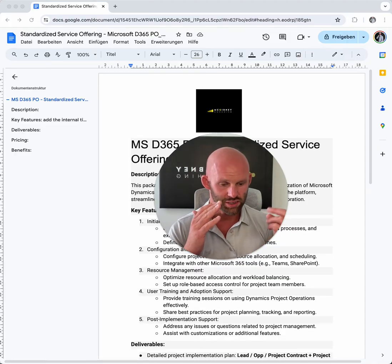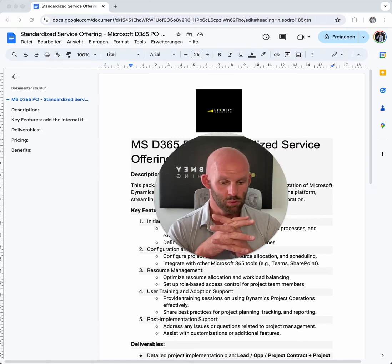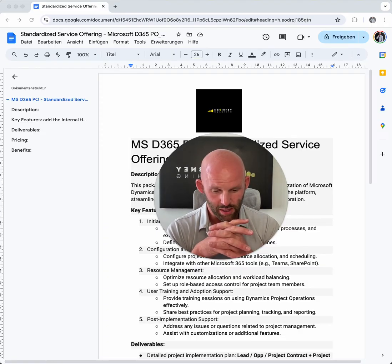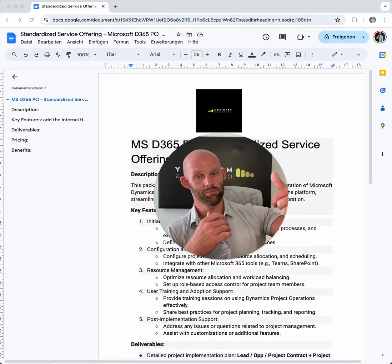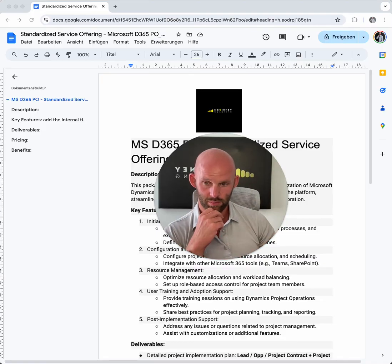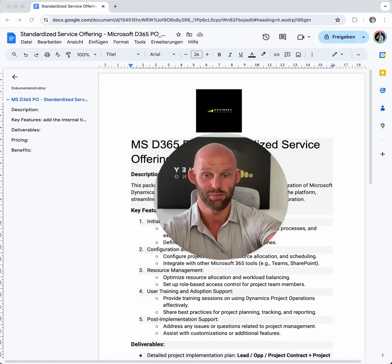But it ensures consistency in delivery across multiple projects — whether implementing Dynamics 365 for project management, resource allocation, or scheduling — for every client it's the same. And clients appreciate knowing what to expect. That's the point: it's expectation management — time, budget, and quality. What to expect, what is the delivery, how much does it cost, how long does it take? Aren't those always the same questions?